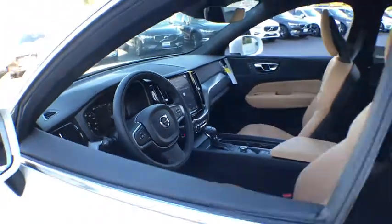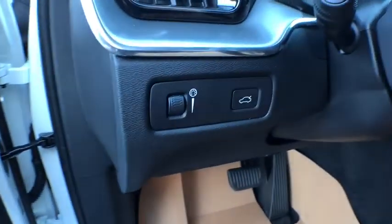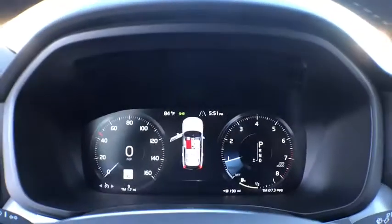Power windows, security system, trip computer, rear window defroster, tachometer, panic alarm, power moonroof, brake assist, leather seats, remote keyless entry, front reading lamps, front bucket seats.